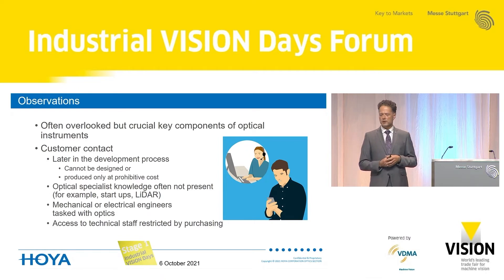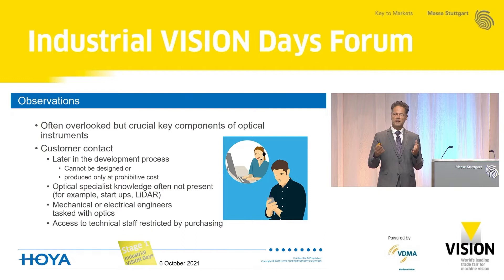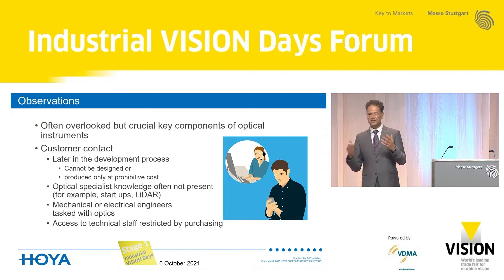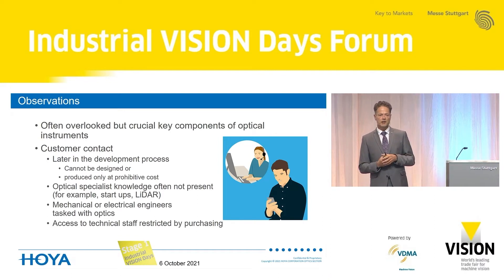I also see that optical specialist knowledge is often not present in small companies or in new applications where filters haven't been used before, like LiDAR. Due to cost reductions or shortage of experts, sometimes mechanical or electrical engineers are tasked with optics, and then you really have to find out which language to speak and make sure you do not misunderstand each other. Especially in very large corporations, hinting at how some people treat filters as a commodity, access to technical staff is often blocked by the purchasing department, making it difficult to discuss proposals that could be more cost-effective and efficient.